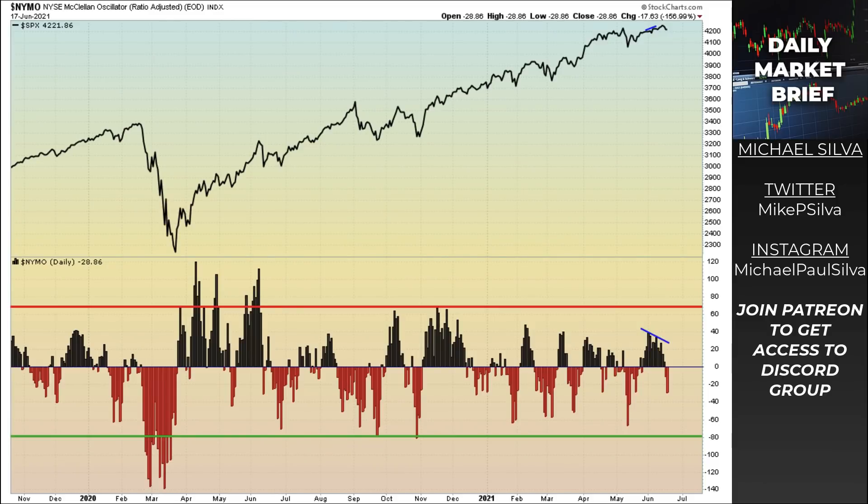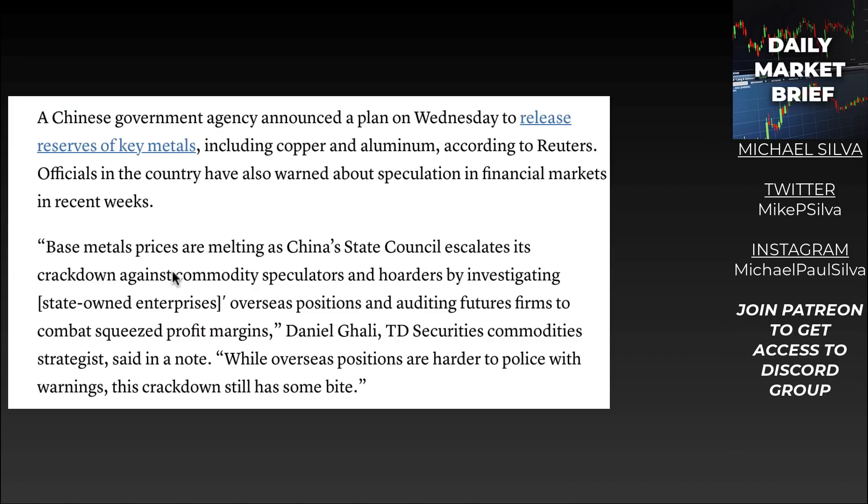Why have we seen materials really take it on the chin today? We'll be getting into the materials portion, and also financials and technology. The Chinese government agency announced a plan on Wednesday to release reserves of key metals, including copper and aluminum, according to Reuters. This was a big thing that took place, and you can see in the week-to-date performance the market reacting.